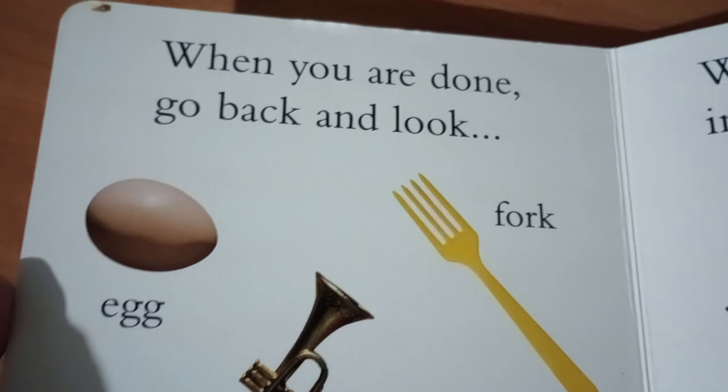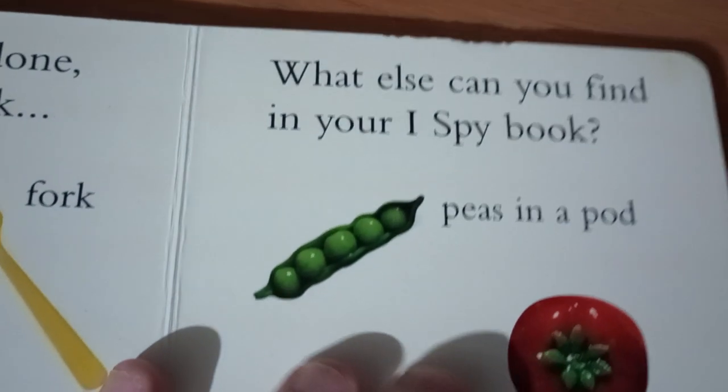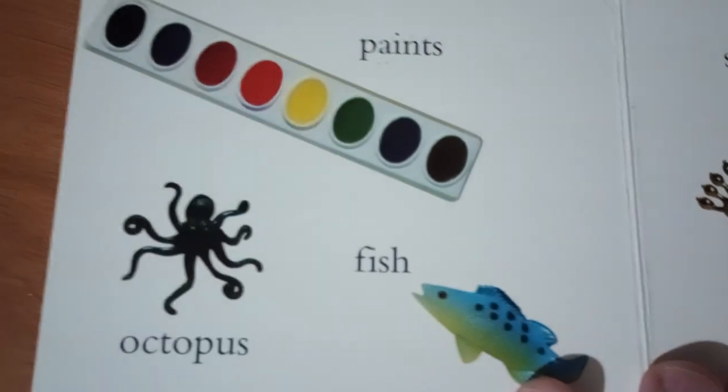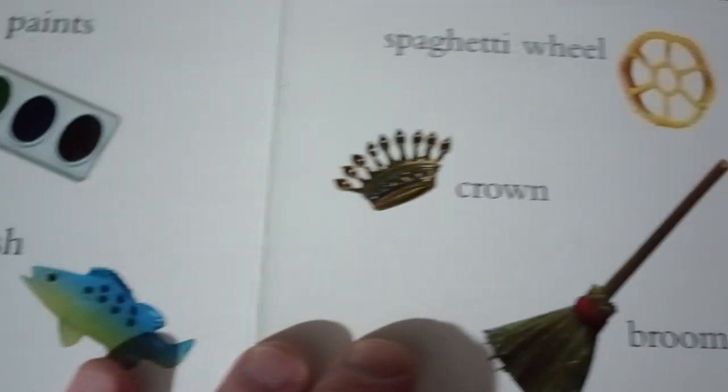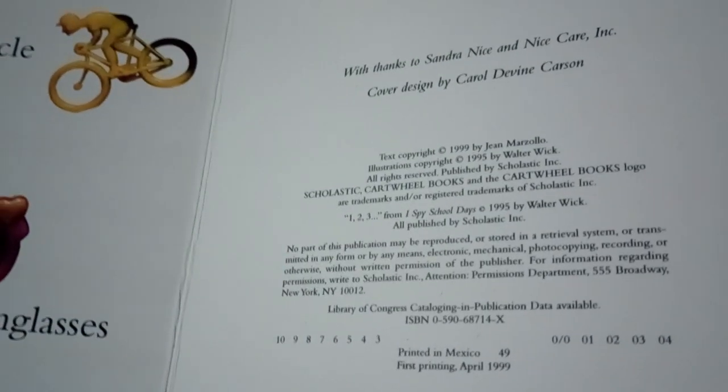When you are done, go back and look. An egg, a horn, a fork. What else can I find in the I Spy book? Peas in a pod and tomato top. Paints, octopus, and fish. Spaghetti wheel, crown, and broom. Bicycle, dinosaur, and side glasses. I hope you all enjoyed the counting. Have a great day. Bye-bye.